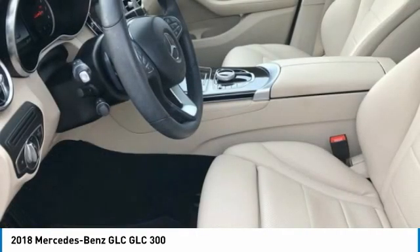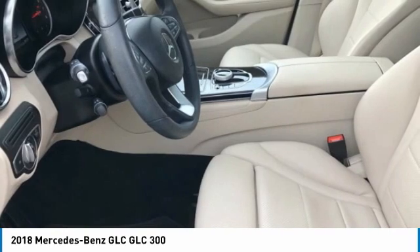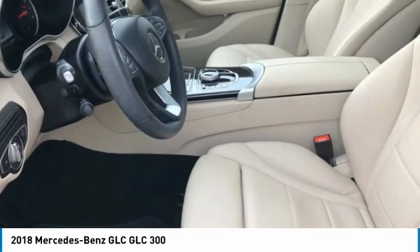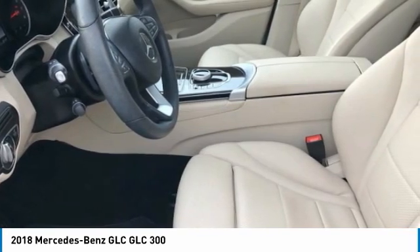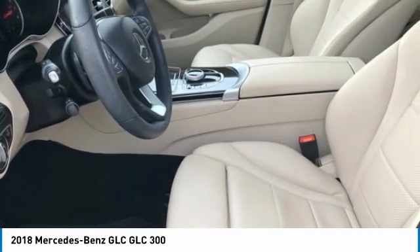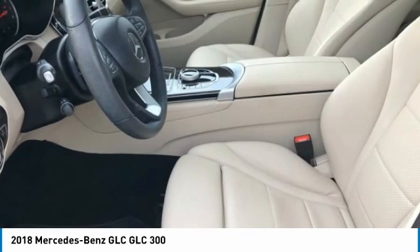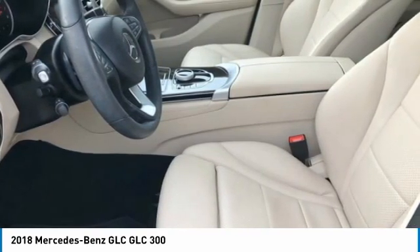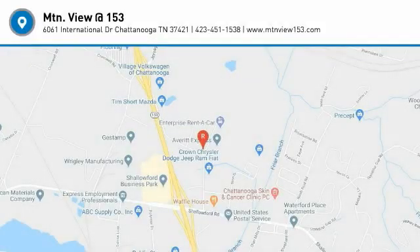Our inventory sells on average in less than 3 weeks from the time it moves through our reconditioning department. If you see something you like, don't delay. Contact us for a test drive appointment today, and don't miss out on your next dream ride. Call 423-763-0369, Option Number 1.